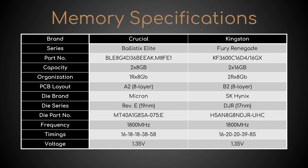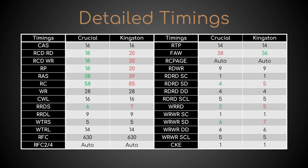While the Crucial DIMMs are single-ranked and equipped with Micron Rev E, the Kingston ones are dual-ranked and equipped with SK Hynix DJR. Based on the XMP, the former has 9 tighter and 1 looser timings than the latter.